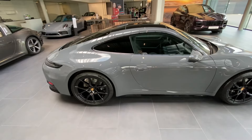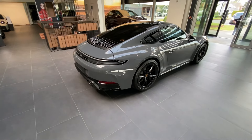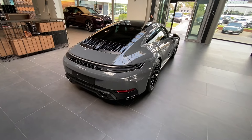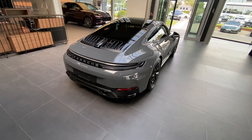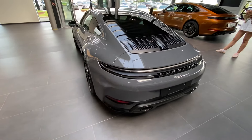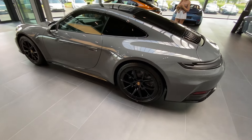I spotted something very interesting inside the Porsche dealership here in Knocke-Heist in Belgium. This is the all-new Porsche Carrera 992.2 generation — the entry-level model — and it's the first time I can see it in person. I think especially the back is very notable.